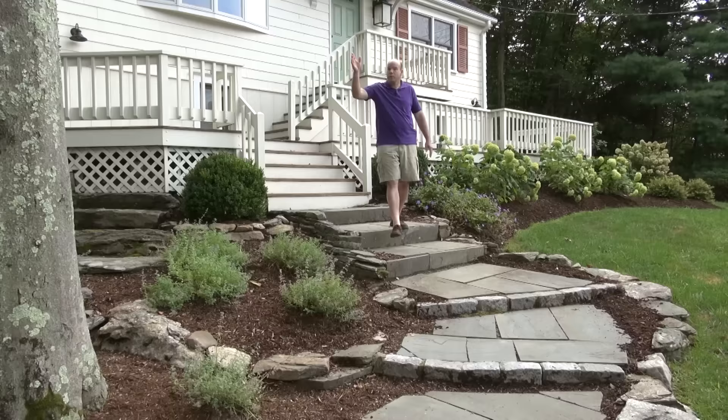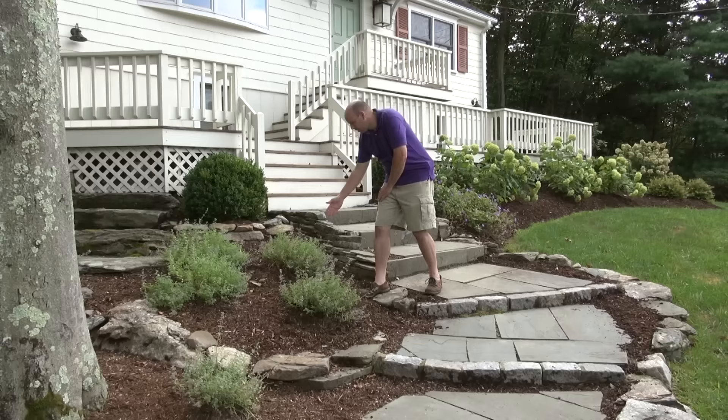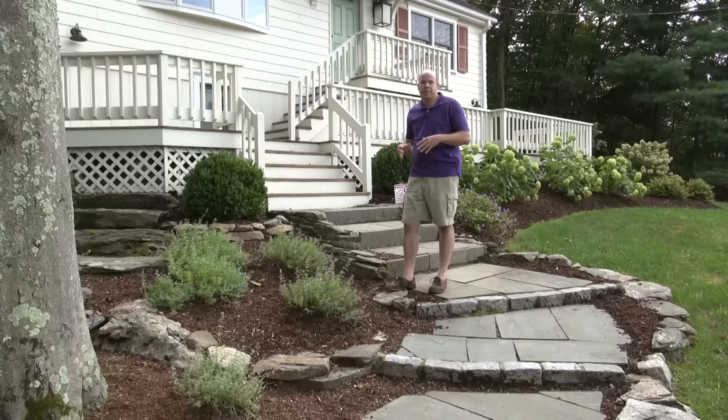Because we have a very large beech tree overhead, this is a very hot, dry space, and there actually used to be the old walkway for the house through here as well. So what I did is I worked in some catnip into the landscape here because it can tolerate those very hot, dry conditions and look nice with minimal care.